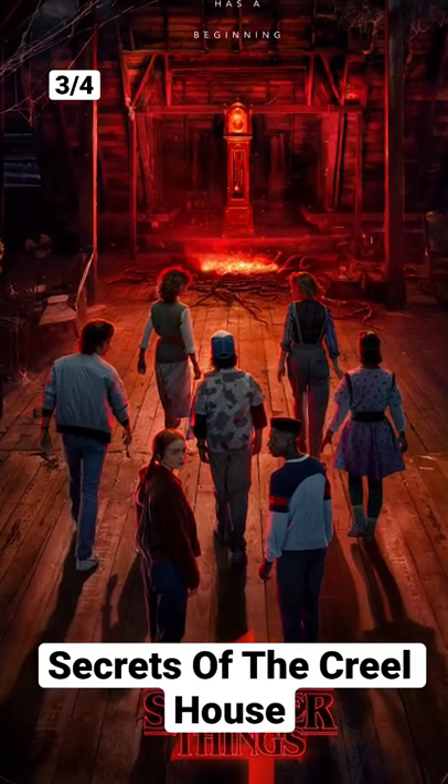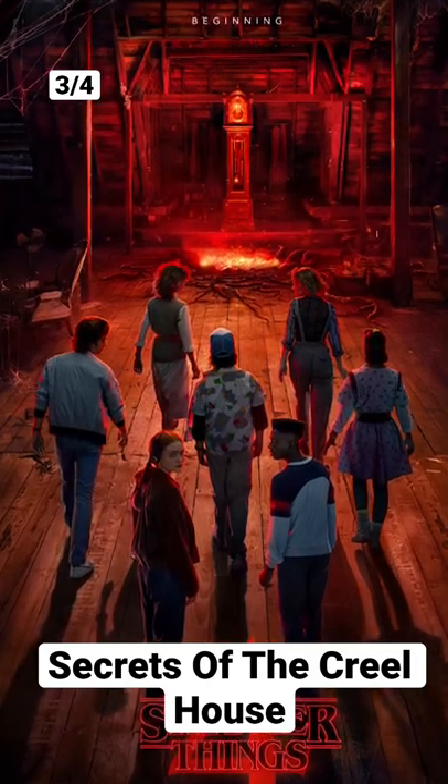They just dropped four different Stranger Things posters. Whichever one you see first is the gang that you would end up in.